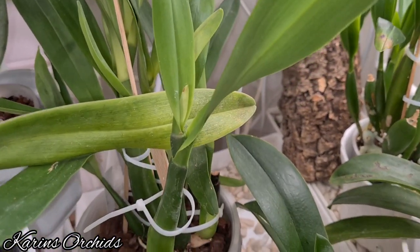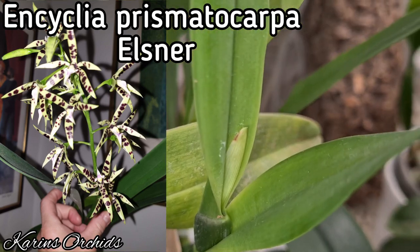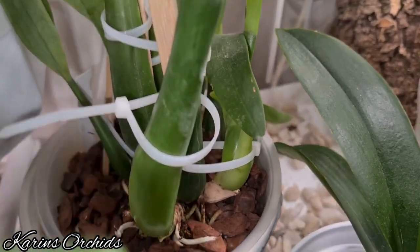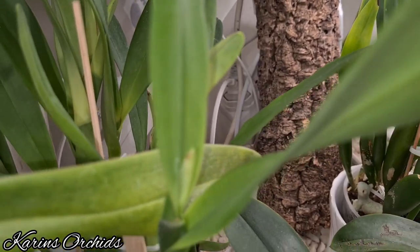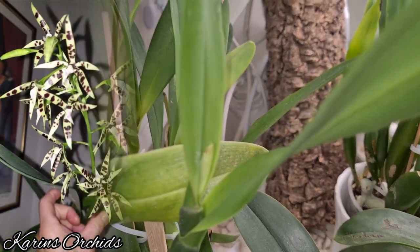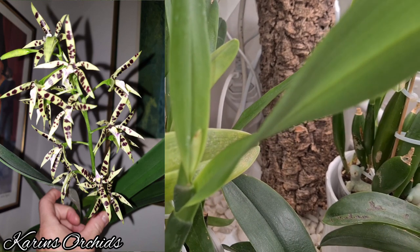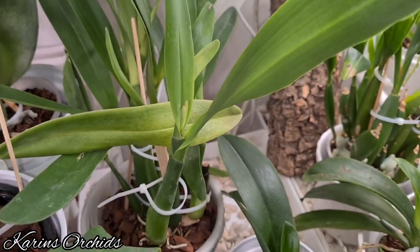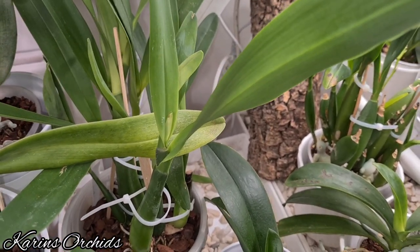This is my Encyclia prismatica. She's producing a sheath here, and I think the pseudobulb is large and plump enough to flower. It flowered before and produces a cascading cluster of many spotted flowers on a longer stem. This is going to be fun to see — perhaps when spring or summer comes.